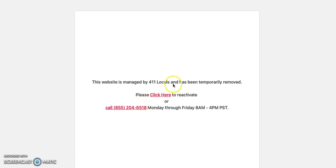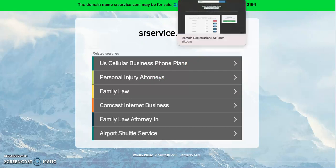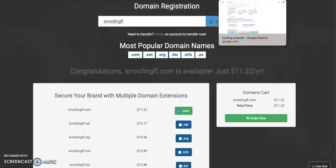I went through the two websites you had mentioned to me. This first one, srremodelinghomeservices.com — you can see it is not active and has been temporarily removed. The other website looks like it's not in service either. I went a couple steps ahead and looked up what domain names were available, since you mentioned you might want to switch to SR Roofing. So just so you know: srroofing.com is not available, but srroofing.net and srroofing.org are available, and srroofingfl.com is also available if you'd be interested in any of those.